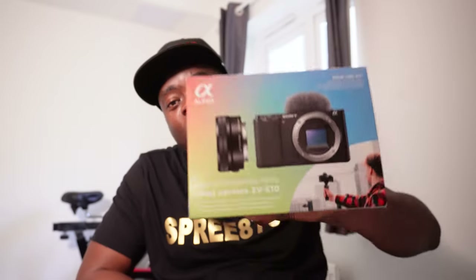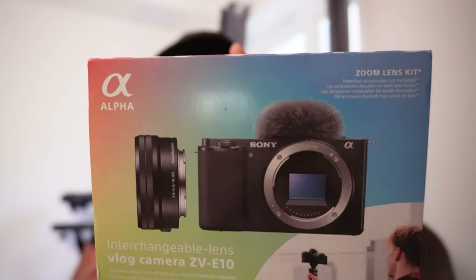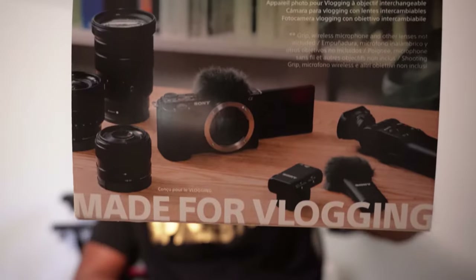I got the vlogging camera ZV-E10 from Sony. What this camera does is open a gate for amazing content. It's an interchangeable lens camera, has loads of accessories that come with it, a tripod mount that gives you amazing access to record, zoom in, and zoom out. It also comes with a wind muff — the Sony ZV-E10.